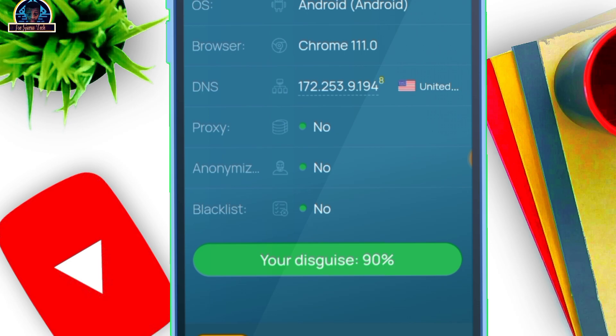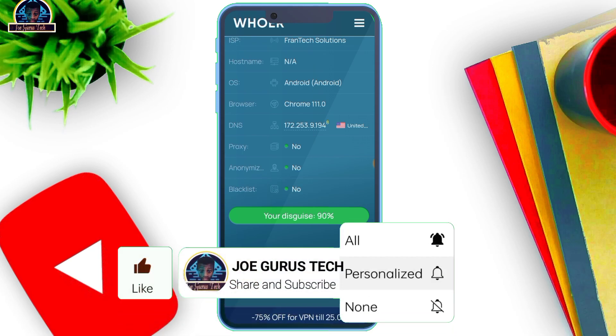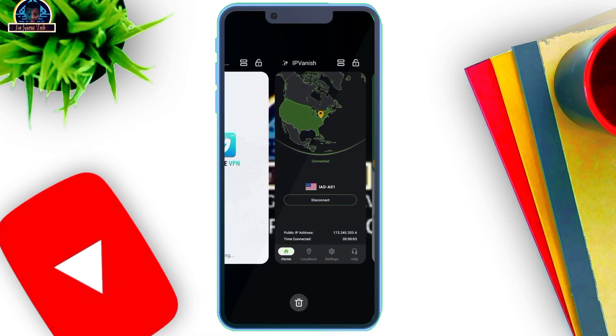These are the top best VPNs which are free that you should be using if you don't have money or capital to purchase the premium version. The reason I'm making this video is that I've received a lot of messages asking me to make a video on top best free VPNs. If you're loving this video, please subscribe, turn the bell icon on, and smash the like button.